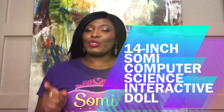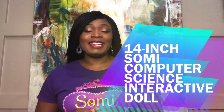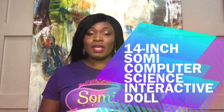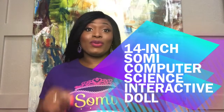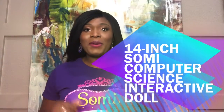Listen, I am super excited to introduce to you the very first of its kind, our 14 inch charming computer science interactive doll. She is on a mission to deter cyberbullying and make playtime educational and entertaining by teaching computer science concepts in a fun way.